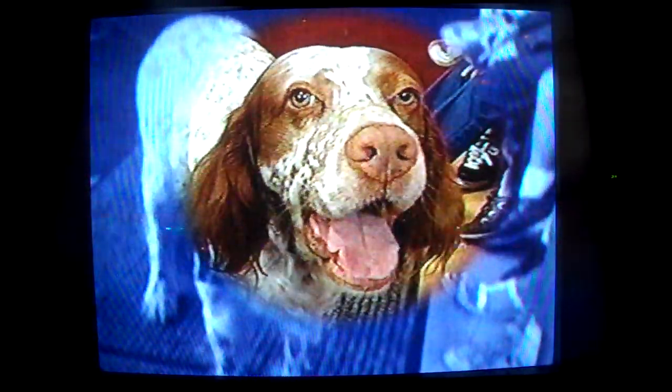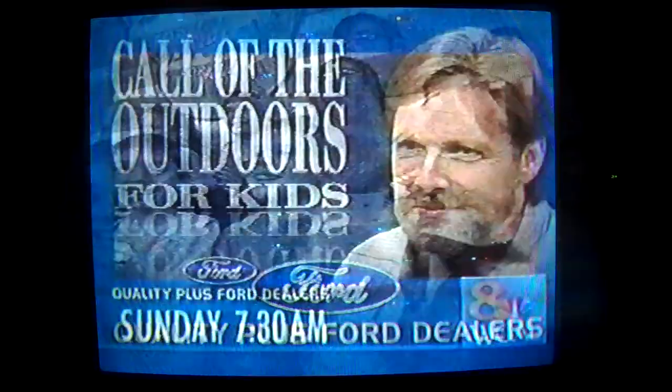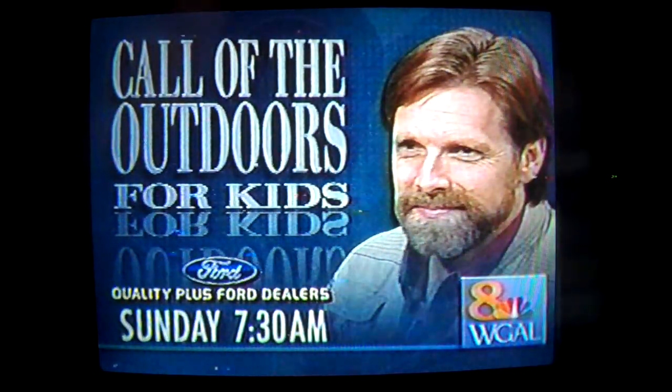What do you get when you take one terrific host, one furry four-legged co-host, a bunch of great kids, throw in some baby animals or snakes or bugs — whatever. It's called the Outdoors for Kids. Sundays at 7:30 on WGAL 8, sponsored by your Quality Plus Ford dealers.